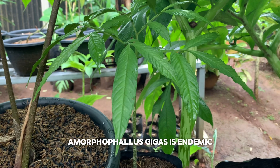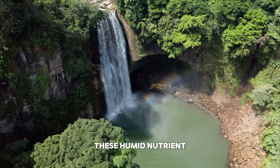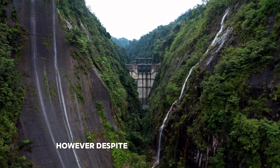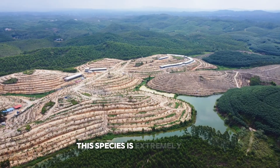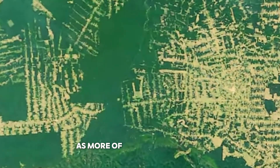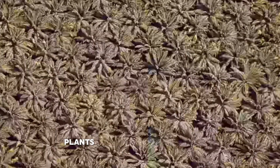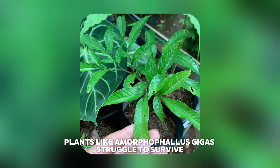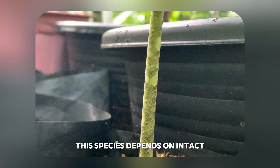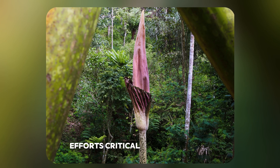Amorphophallus gigas is endemic to Sumatra, where it thrives in lowland tropical rainforests. These humid, nutrient-rich environments provide the perfect conditions for its massive growth. However, despite its incredible stature, this species is extremely rare and faces increasing threats due to deforestation and habitat loss. As more of Sumatra's forests are cleared for agriculture, palm oil plantations, and logging, plants like Amorphophallus gigas struggle to survive. Unlike smaller plants that can adapt to changing conditions, this species depends on intact primary rainforests for its complex life cycle.